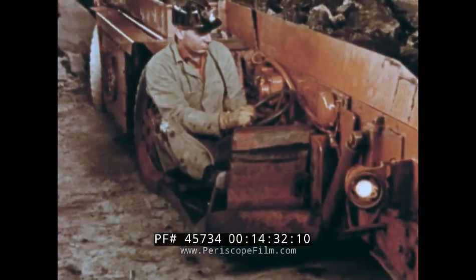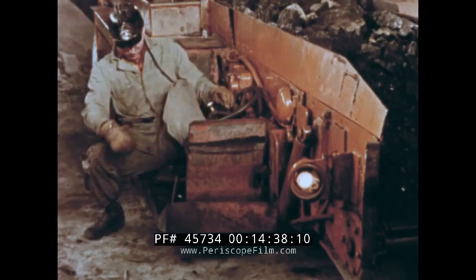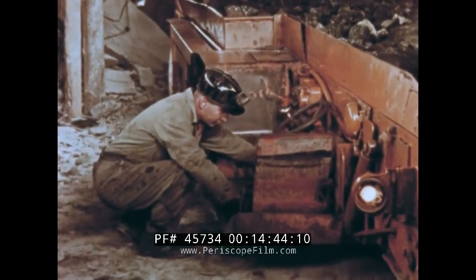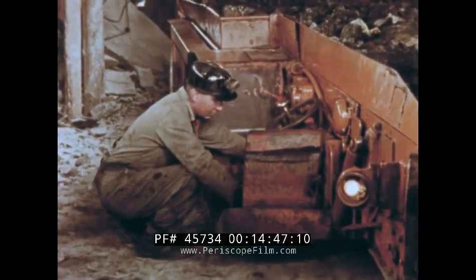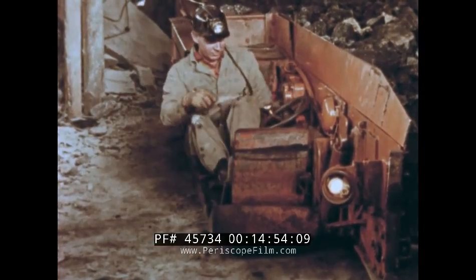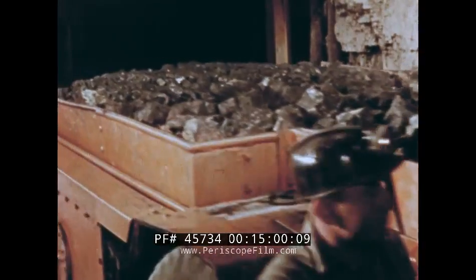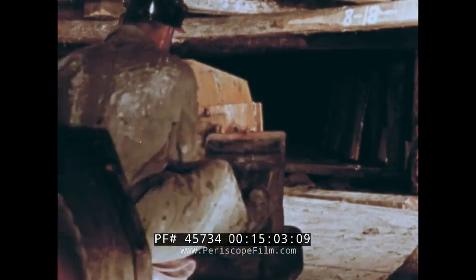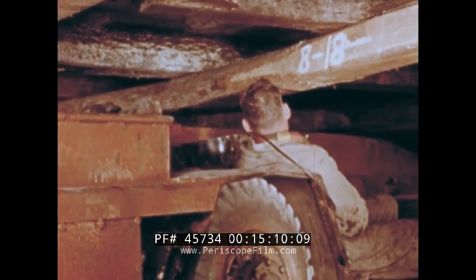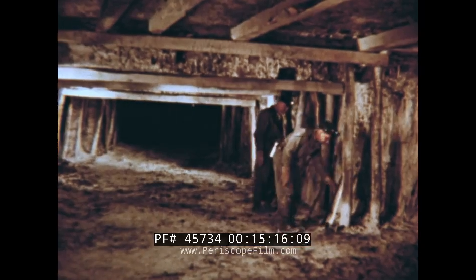On his return trip from the face with a loaded shuttle car, Clyde appears to have trouble again. He is not a mechanic, but he feels he must keep going if at all possible, so he again tries to free the sticking foot switch. It's working, he thinks — but as he goes up the loading ramp, the foot switch sticks again. Makeshift repairs cost Clyde his life. Another good man lost to the mining industry.